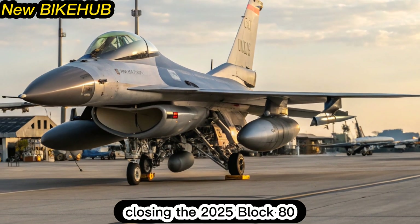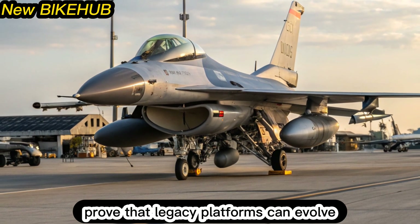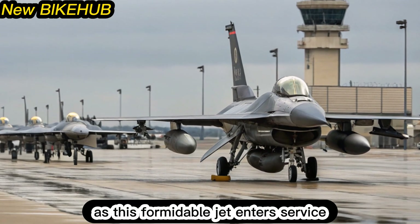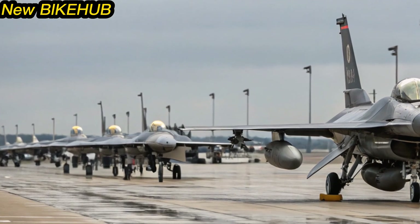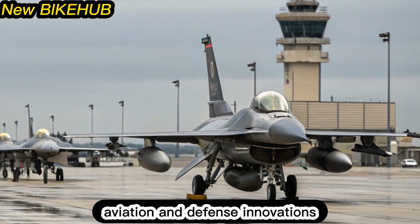The 2025 Block 80 F-16s prove that legacy platforms can evolve to meet future challenges. As this formidable jet enters service, it will shape air power doctrine for decades to come. Stay tuned to New Bike Hub for more updates on military aviation and defense innovations.